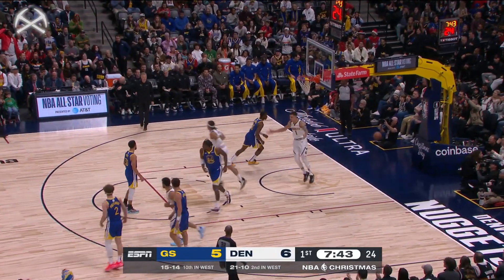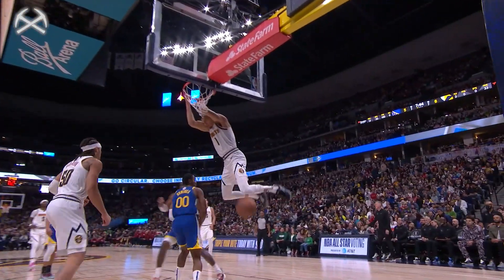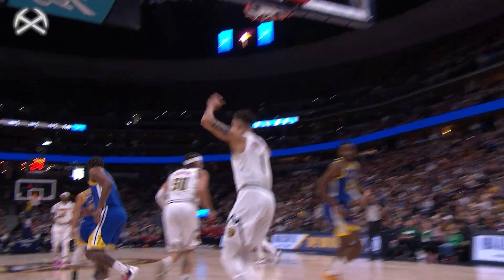Porter Jr. soaring to the rack. And what a back cut right there. MPJ over Kaminga for the finish on Christmas Day.